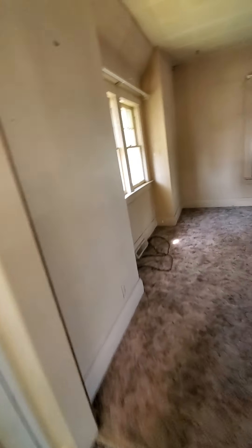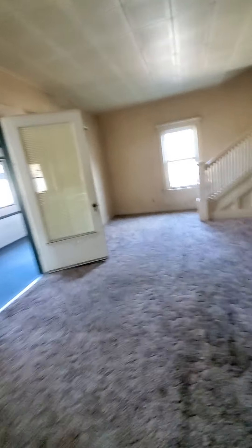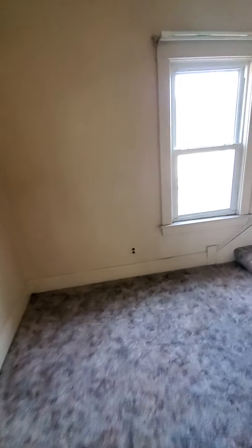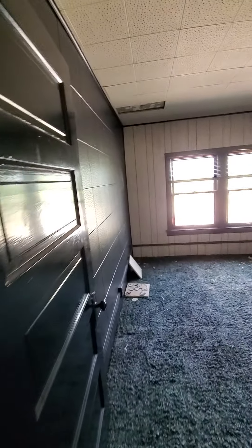Now I'm going to go to the upstairs unit. This is the upstairs unit - that door is what's going to separate the main level unit from this upstairs unit. And then you have one bedroom here with some little closets - it's actually a decent sized bedroom.